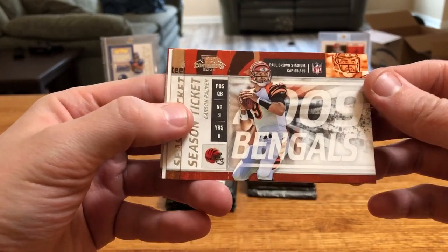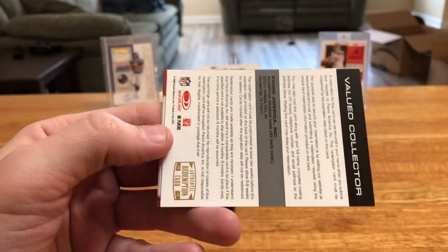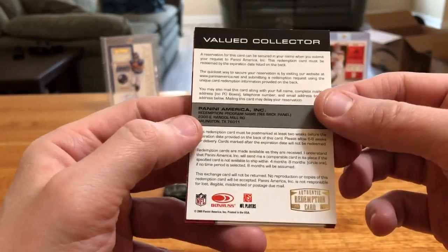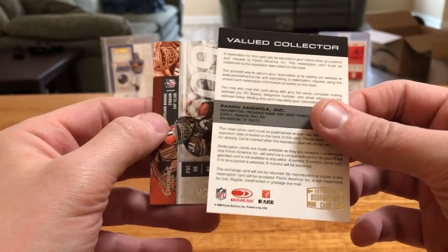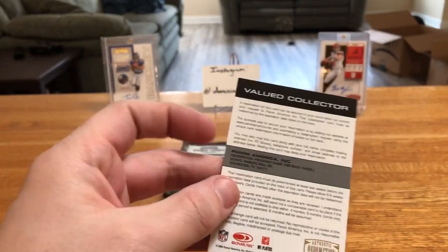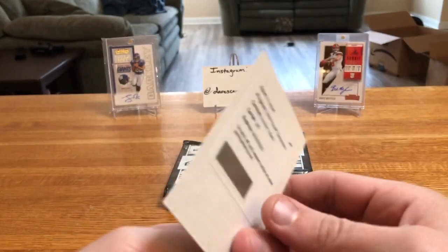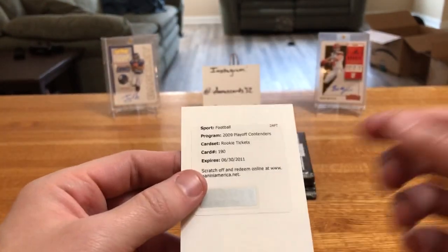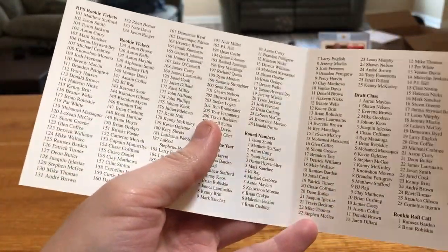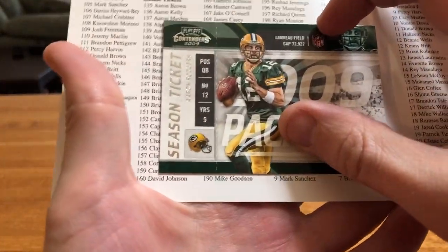Theoretically in a box you could get a Stafford and an Edelman and things would be pretty balanced at the time of this release. Palmer, Willie Parker — we got a redemption! Looks like it's still good, it says Panini on there. They stamped it as an authentic redemption card — I wonder if they had issues with people making fakes. Rookie ticket card number 190. Let's check the checklist — 190 is going to be Mike Goodson.